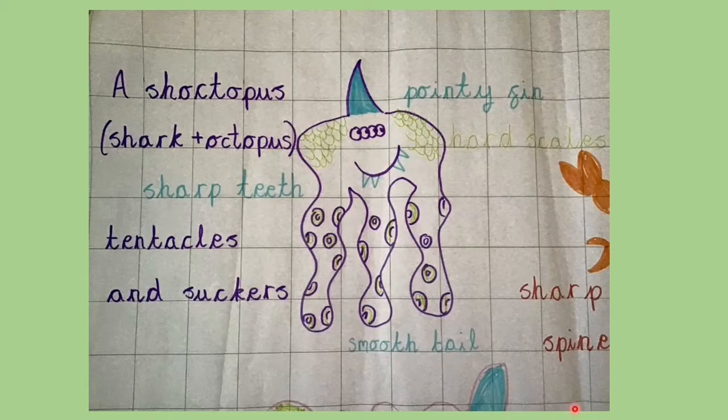Now, those are not written in full sentences. They don't make complete sense. They don't start with a capital letter and full stop. If you just said 'smooth tail' to somebody, they wouldn't really know what you were talking about. So we need to put those notes into full sentences.